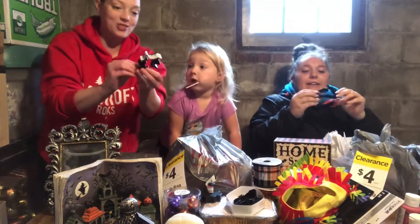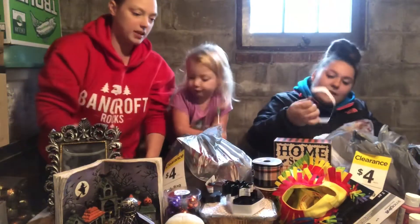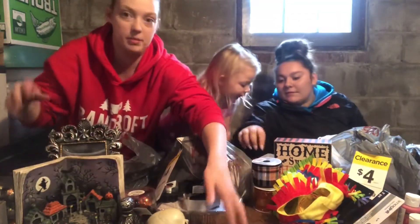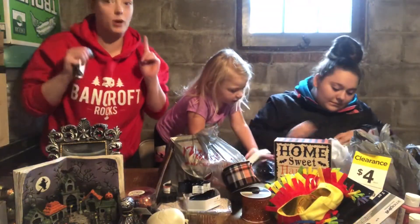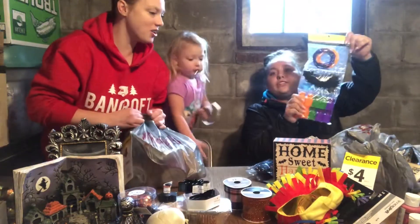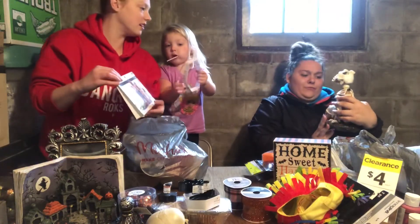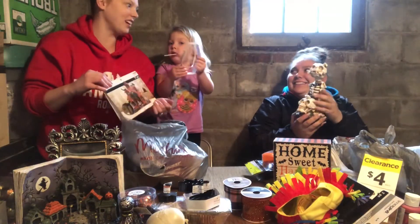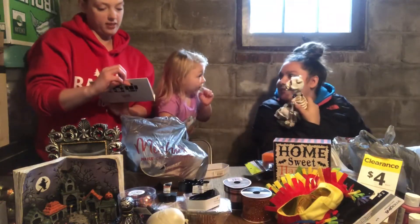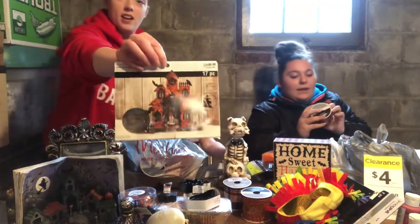Oh my god, I got like a tarantula. I got a little bird — I got a bird too! I got the crow. Are we keeping this stuff separate? Coffin. All right, here — technically I got one bag. I got another one. Oh my gosh, I just love these things. Skeleton dog! I got — it's called a mixed media set. I don't know, it's like a wooden thing.